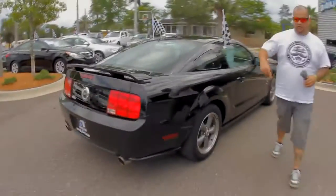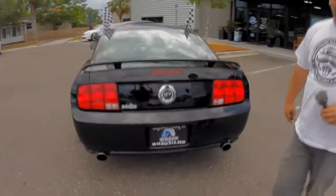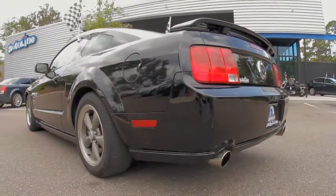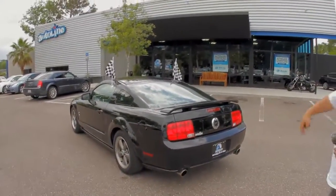It's got a nice set of Pirellis all the way around, all four tires. Spoiler in the back. Only 53,000 miles — for a 2005, that's extremely low miles. As you can see, Flowmaster exhaust sticking out the back. Dual Flowmasters.